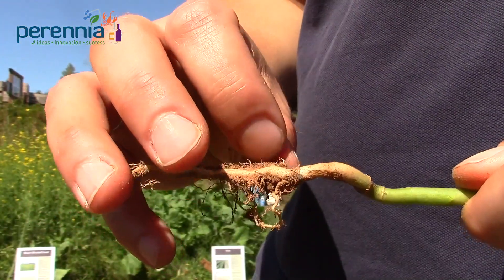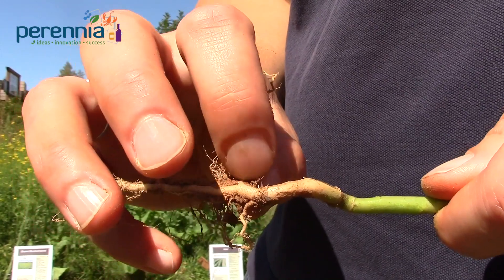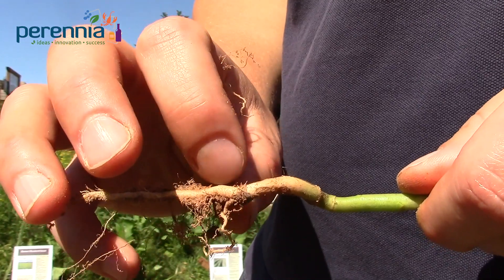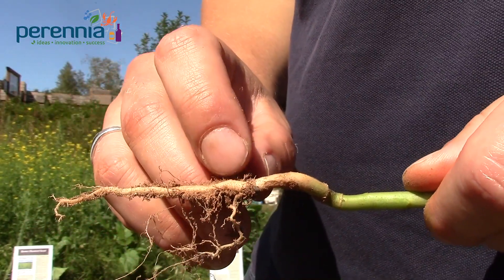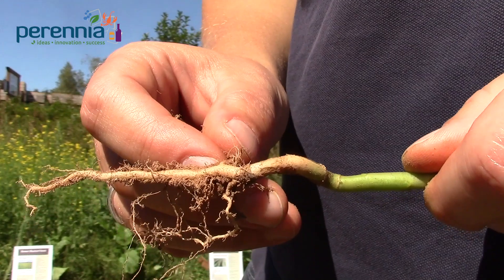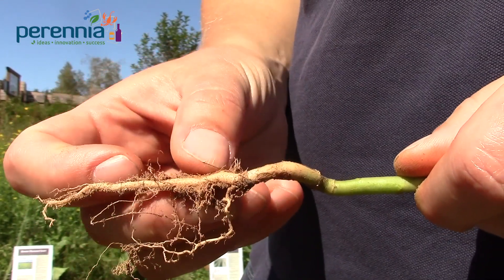You can see here the absence of fine root hairs — this is because one of the Delia species has likely fed on them. When we pulled this up, there was actually a maggot here having a little lunch. So if you have problems with cabbage maggot or onion maggot, or if you grow crops susceptible to their damage, brassica cover crops would probably not be a good option for you.